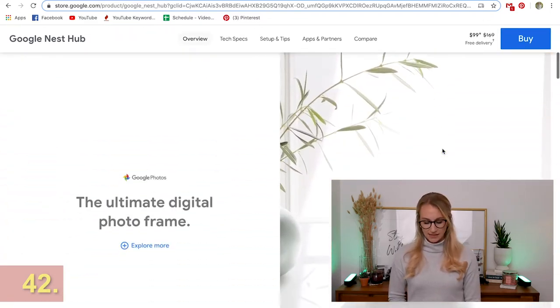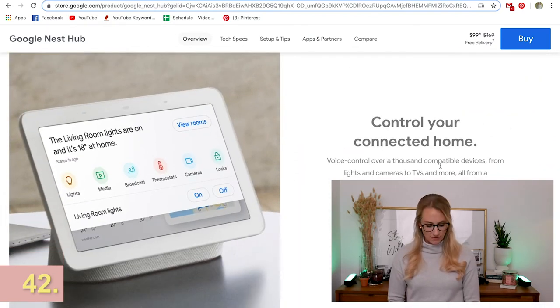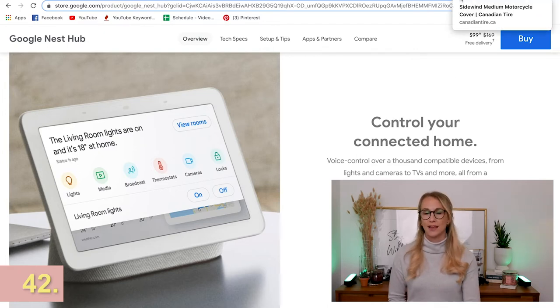The Google Nest Hub is pretty cool — Scott and I have the Nest system but not this specific one. You can control a lot with it: media, lights, thermostat, cameras, and locks. That could be something cool if someone is really into tech, though I know some people are not into this kind of system at all.